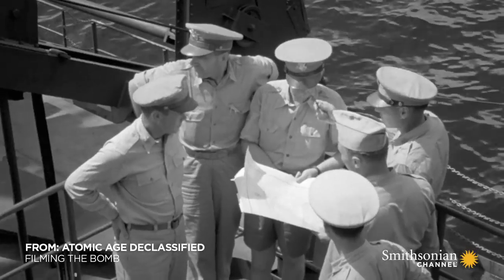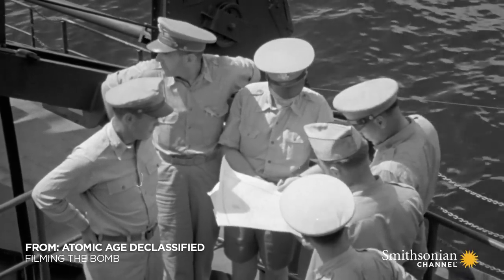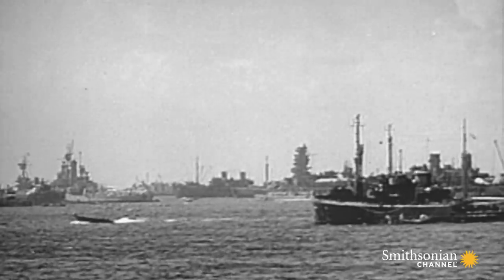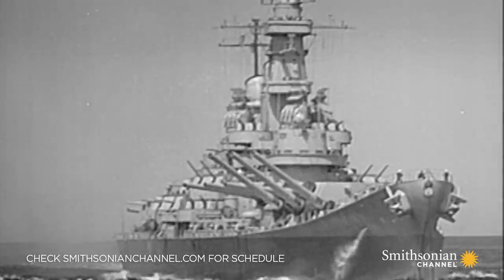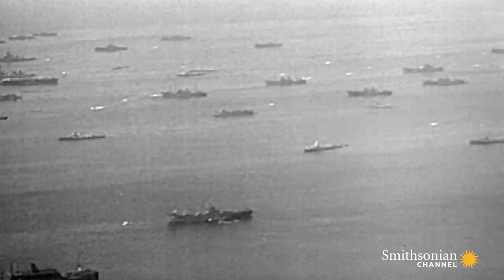July 1946, the Bikini Atoll in the Pacific. The military begins an aggressive atomic weapons testing program called Operation Crossroads.